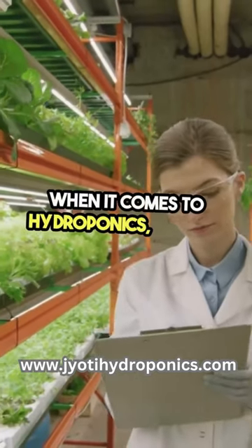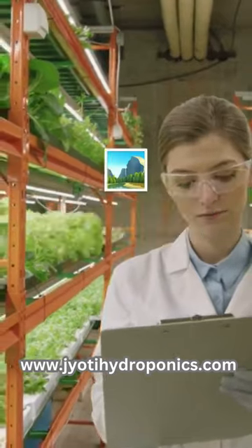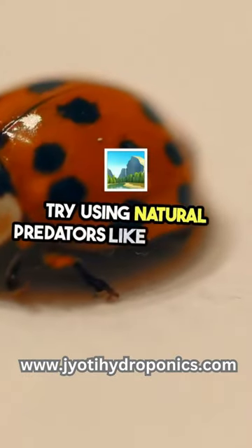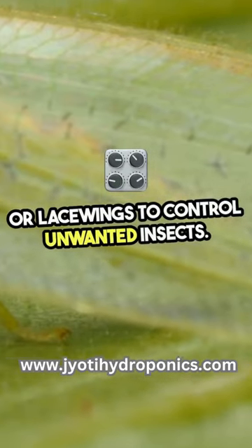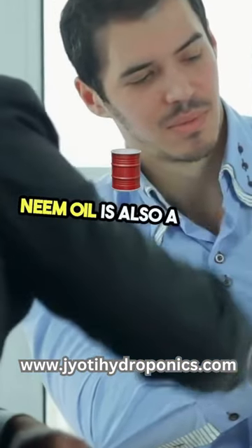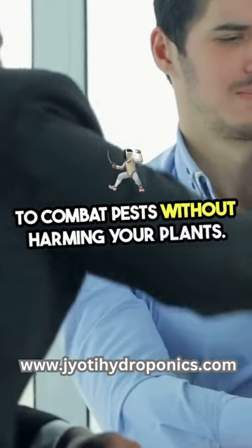When it comes to hydroponics, keeping pests at bay is crucial for a thriving garden. Try using natural predators like ladybugs or lacewings to control unwanted insects. Neem oil is also a great organic solution to combat pests without harming your plants.